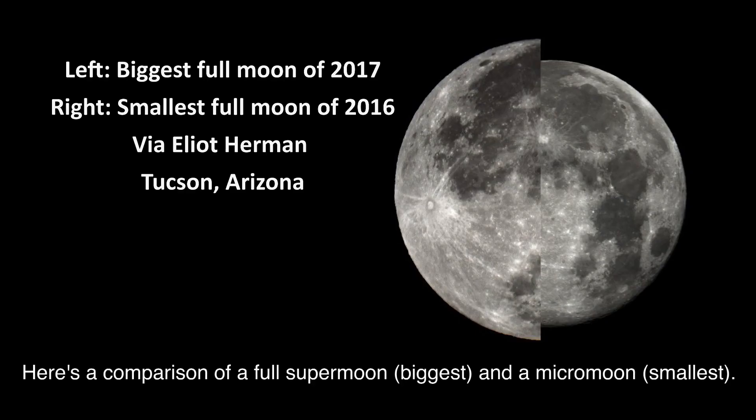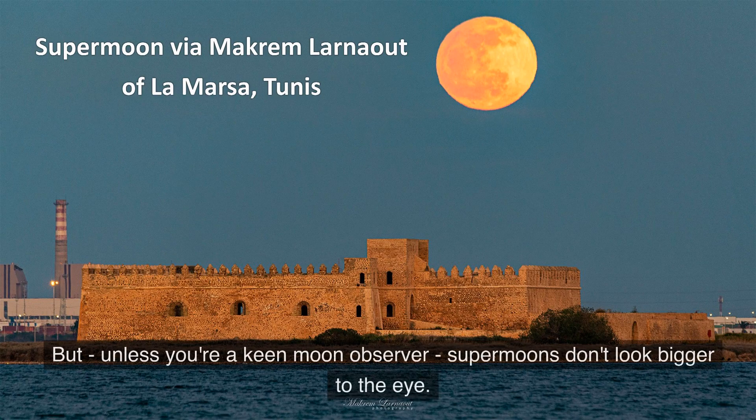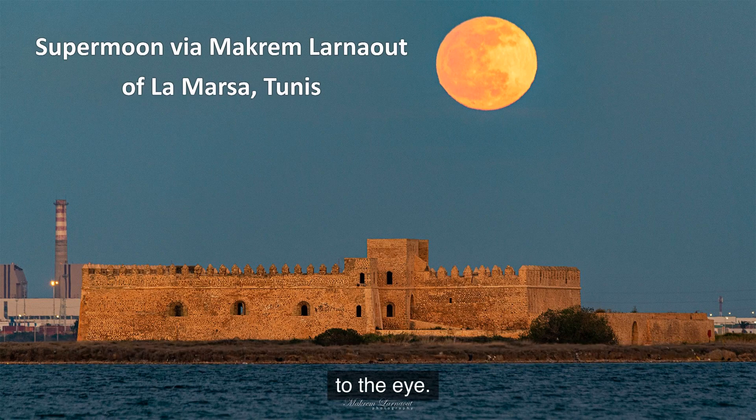Here's a comparison of a full supermoon, the biggest moons, versus a full micromoon, the smallest moons. These full moons are different sizes because of their distance from Earth. But unless you're a keen moon observer, supermoons do not look bigger to the eye.